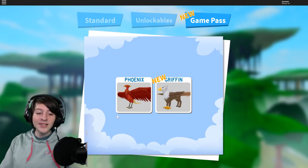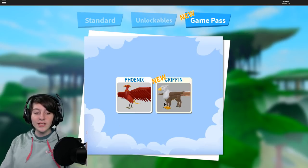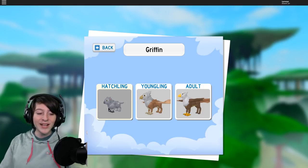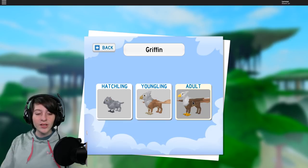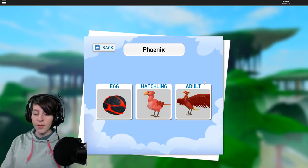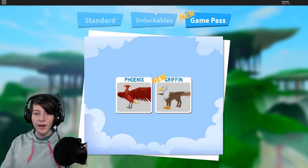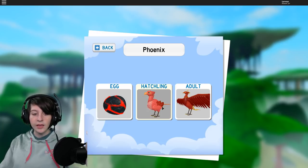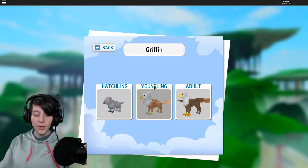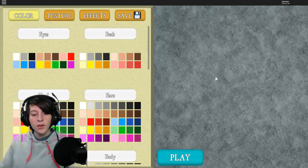Now we got Big Bird Phoenix and Big Bird Griffin. Oh my gosh, the hatchling is so funny looking! Youngling, adult - there are three stages. Wait, they all have three? Actually this one has egg, then little baby, then adult. The other has little baby, middle-aged child, and adult.